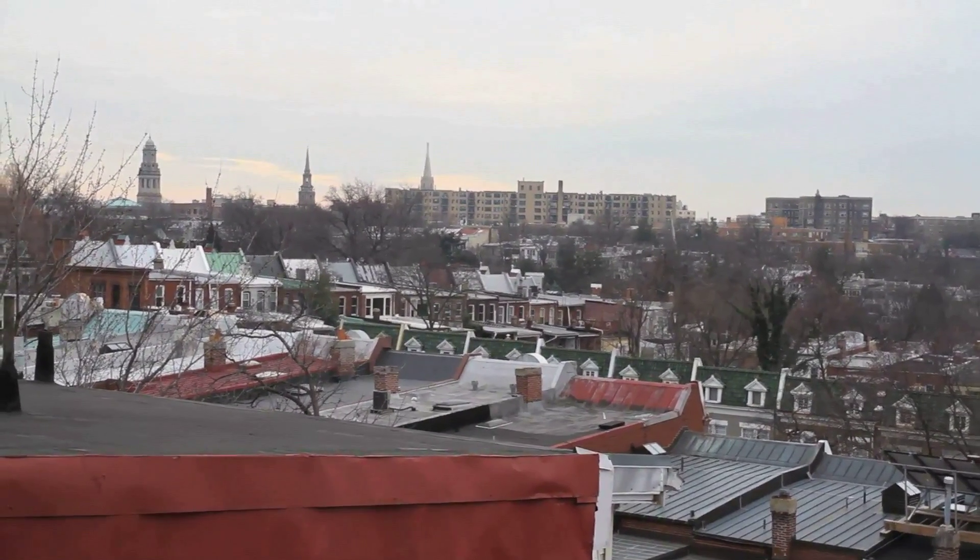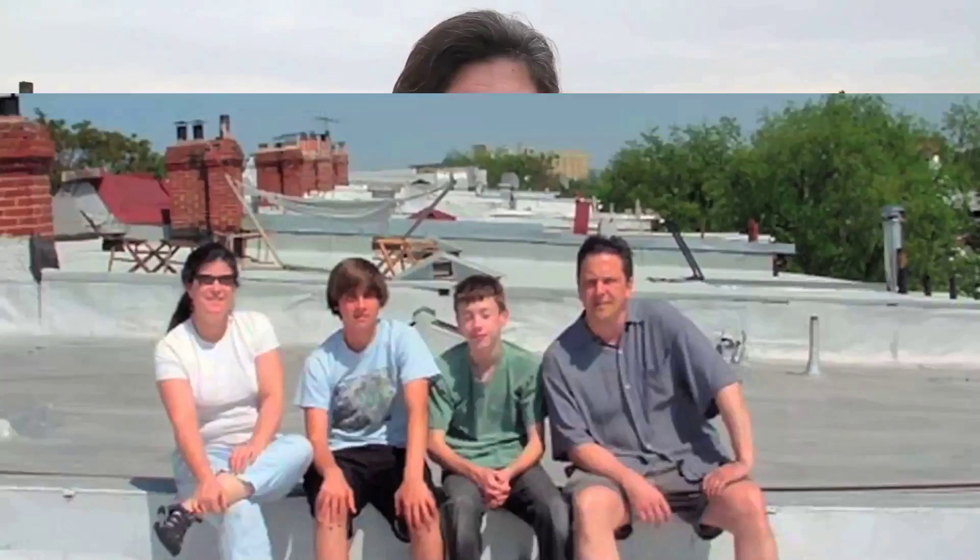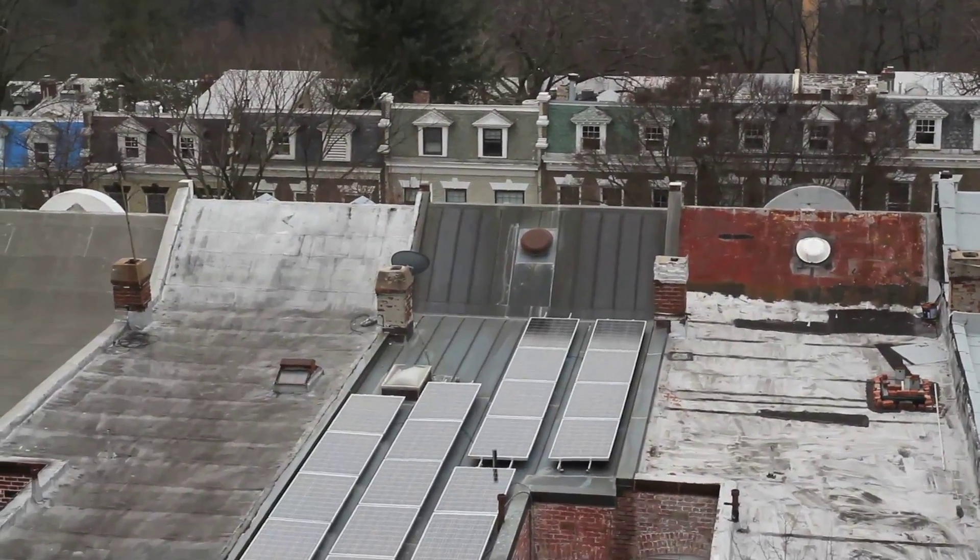Get together a group of people and figure out what your goals are, because different projects can have different objectives. It could be you just want solar on your house, or you want to bring jobs to your community, help your neighbors go solar, save on bills, or change energy policy. There are a lot of different reasons and ways to go solar, so it's really important to figure out who you are, what your group's goals are, and what your values are.